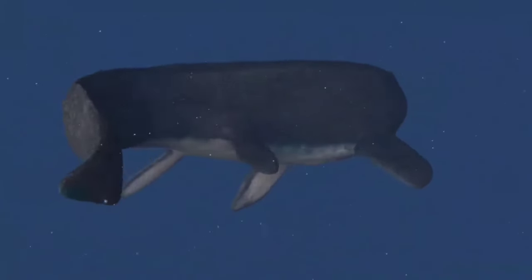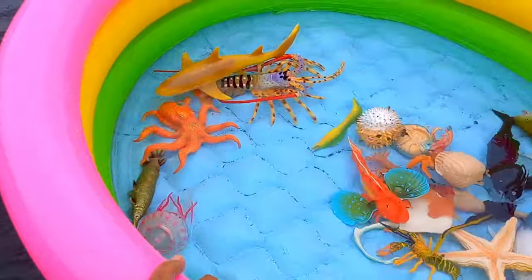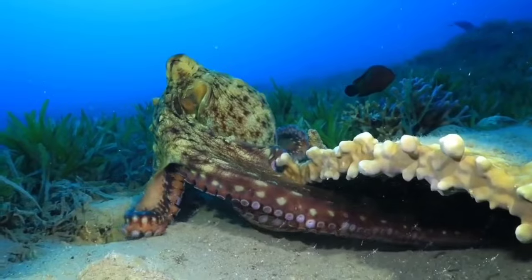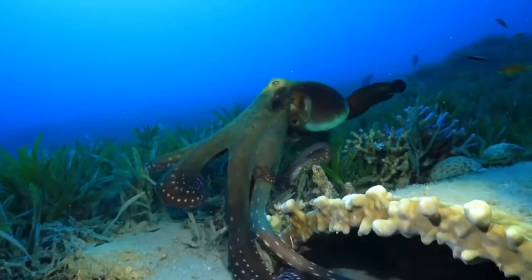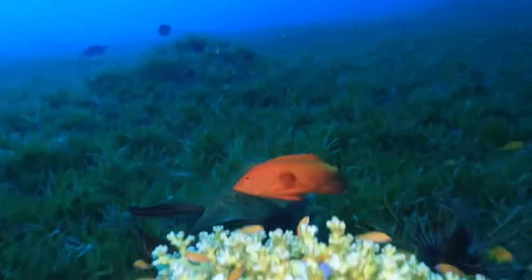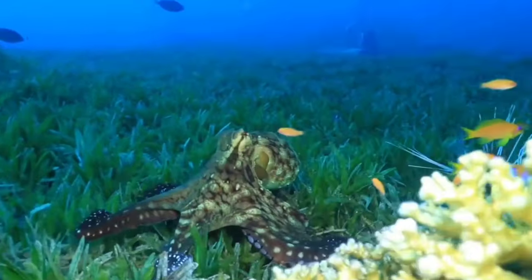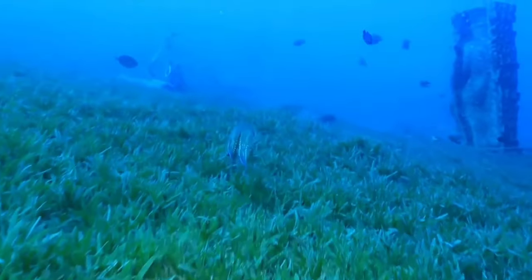There is an octopus. Octopuses typically hunt for food at night. They use their long, flexible arms to search for prey on the ocean floor, including crabs, shrimp, fish, and other small molluscs. Octopuses also employ camouflage and their ability to climb to stealthily approach prey before swiftly capturing it with their strong beaks.